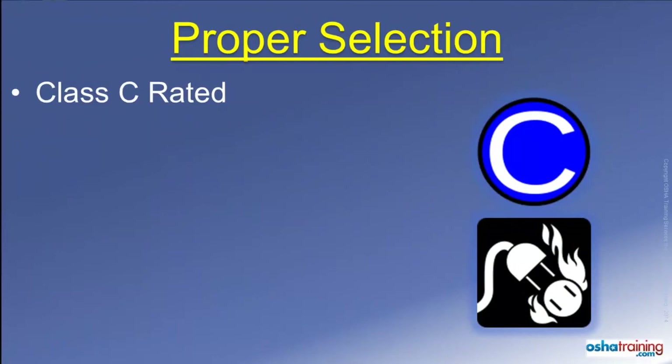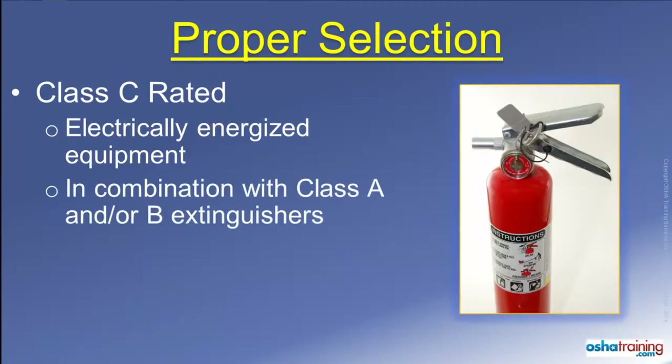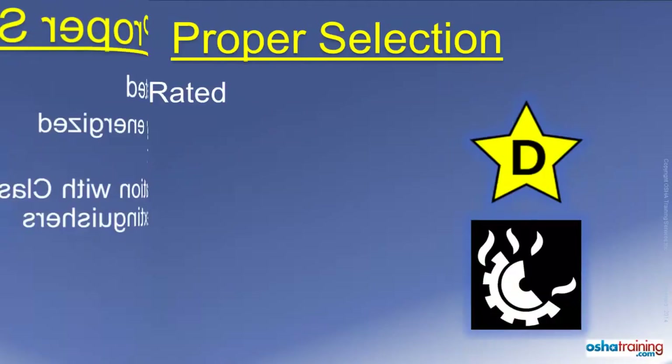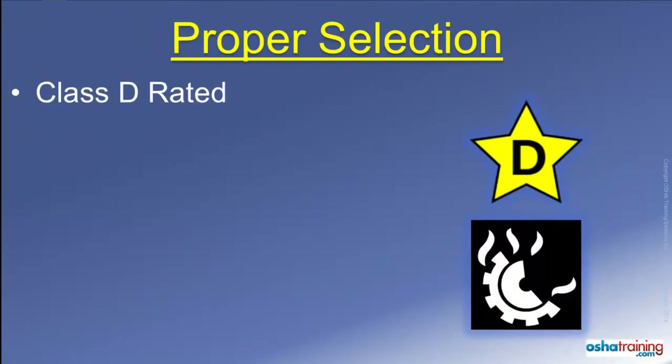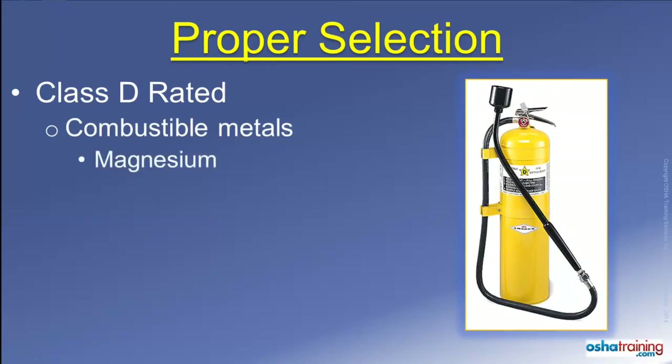A class C rating, signified by symbols like those pictured here, means the fire extinguisher can be used on a fire near or involving energized electrical equipment. This designation is typically seen on combination type fire extinguishers that are suitable for use on other types of fire too. Class D rated fire extinguishers, marked with symbols similar to those pictured here, are intended to be used on fires involving combustible metals that actually burn, such as magnesium, sodium, or potassium.